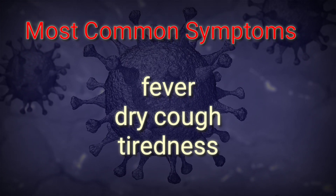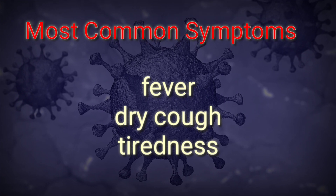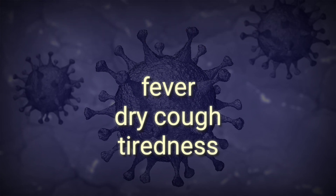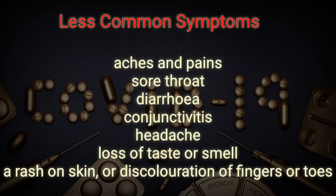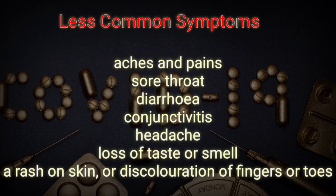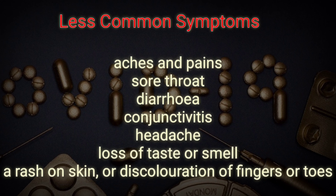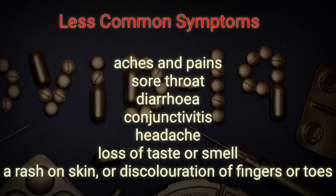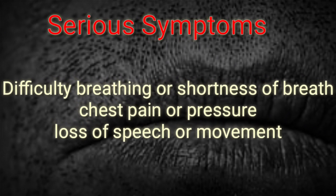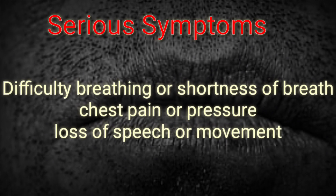The most common COVID-19 symptoms are fever, dry cough, and tiredness. The less common symptoms include aches and pains, sore throat, diarrhea, conjunctivitis, headache, loss of taste or smell, a rash on the skin, or discoloration of fingers or toes.